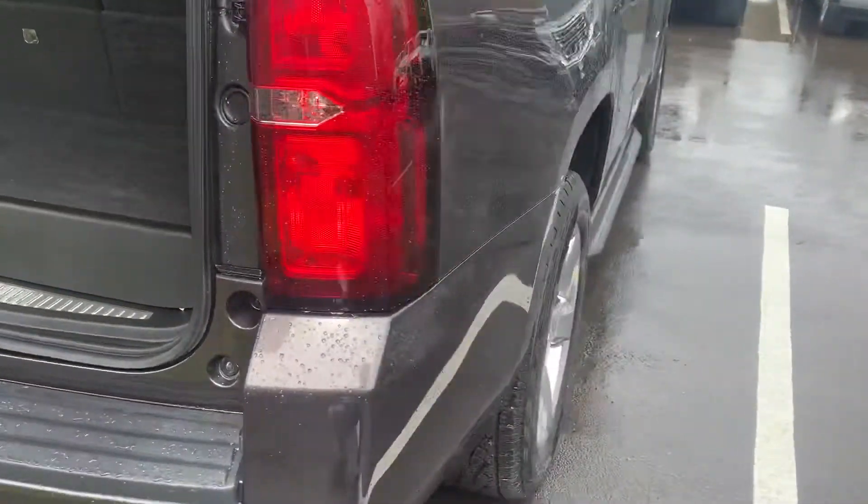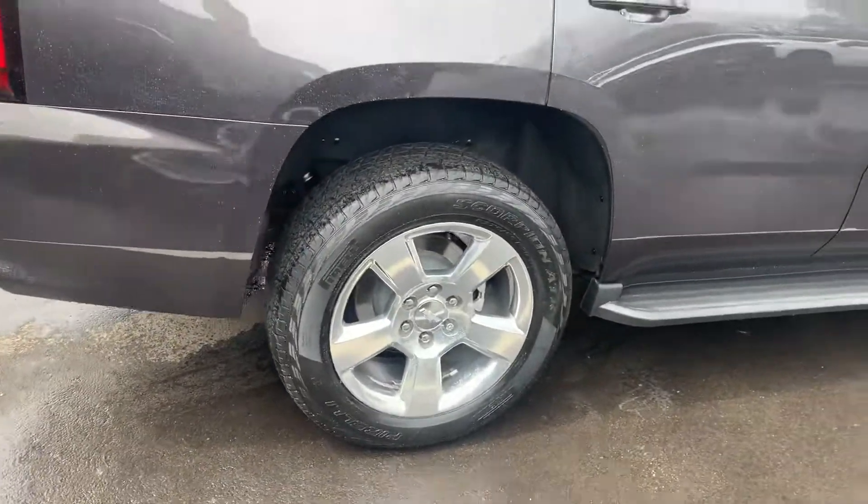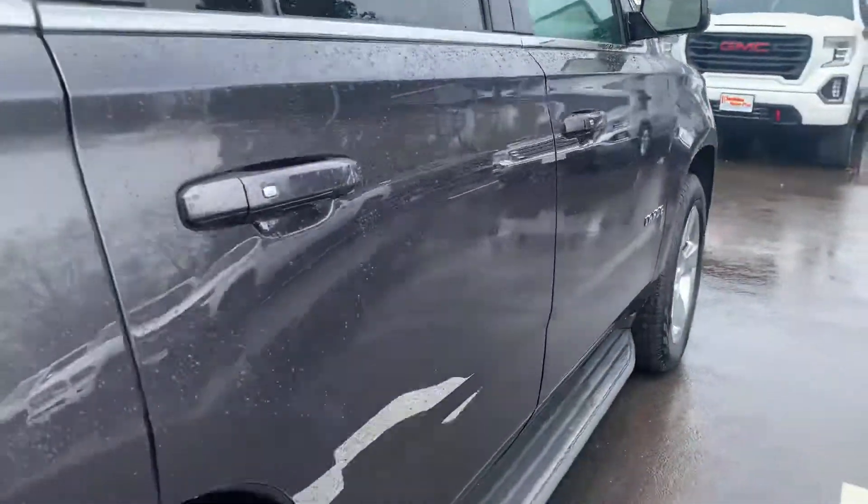Coming around the passenger side — tail lights look good, the back wheel looks good as well. No door dings or anything like that on either of these sides.